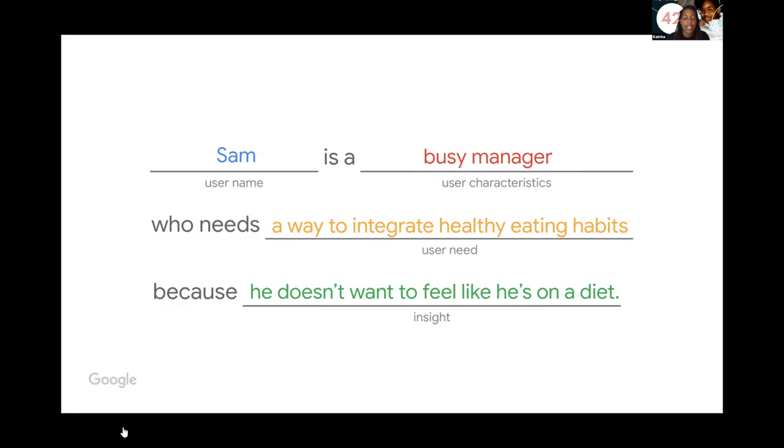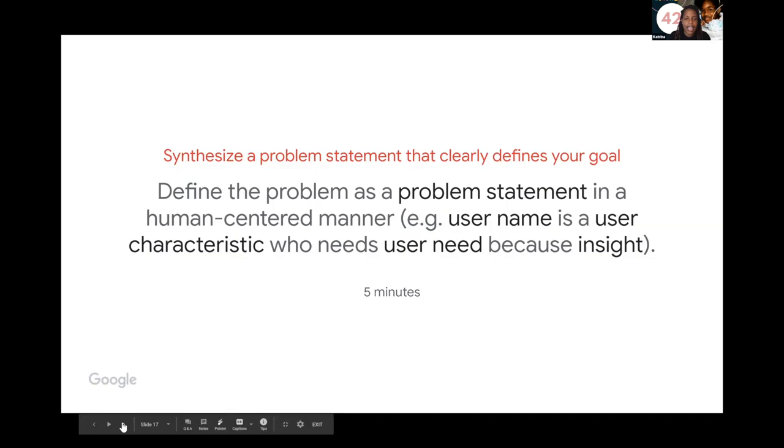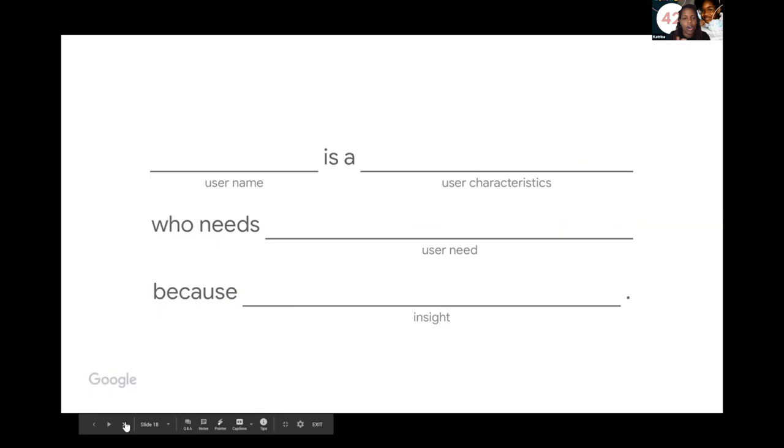Synthesize a problem statement that clearly defines your goal. The formula is: [username] is a [user characteristic] who needs [user need] because of [insight]. Here is the blank version where you plug in your user's name, their characteristics, their true need in a human-centered way, and the insight — what is compelling them, what challenge is propelling them to want to make a change.